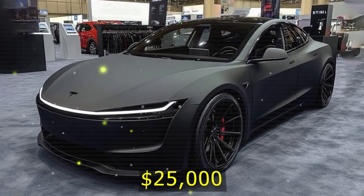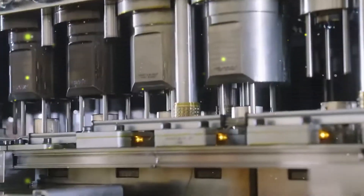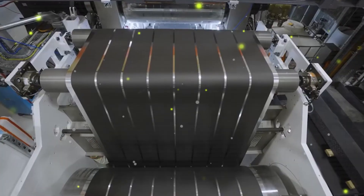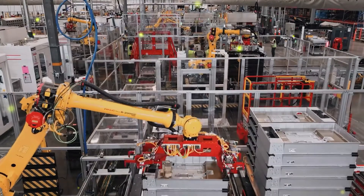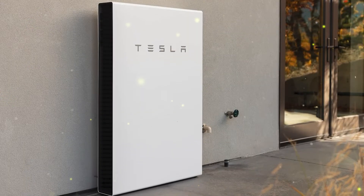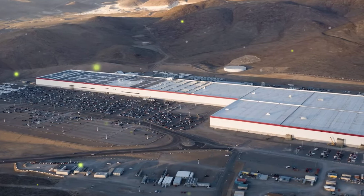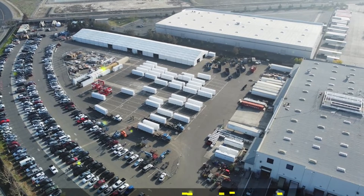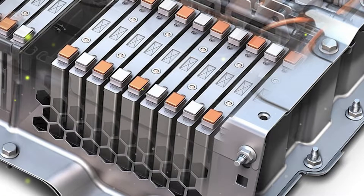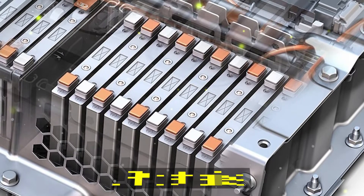BYD was founded in 1995 in China and initially focused on mobile phone batteries. In the 2000s, the company shifted to lithium-ion batteries and introduced its first plug-in hybrid in 2008. In 2020, BYD unveiled its blade battery technology, which led to a partnership with Tesla, providing blade batteries for the Gigafactory in Berlin in 2023. This partnership is especially significant because BYD is one of Tesla's biggest competitors, particularly in China and the global EV market.